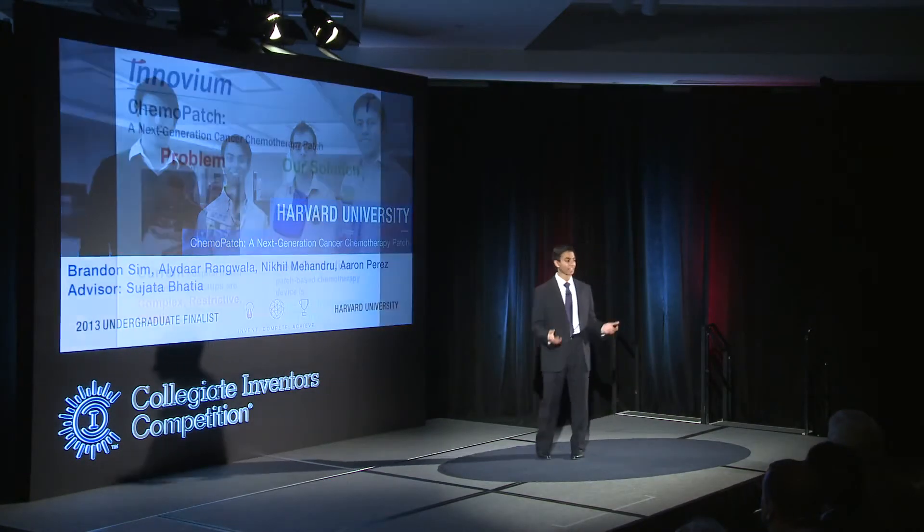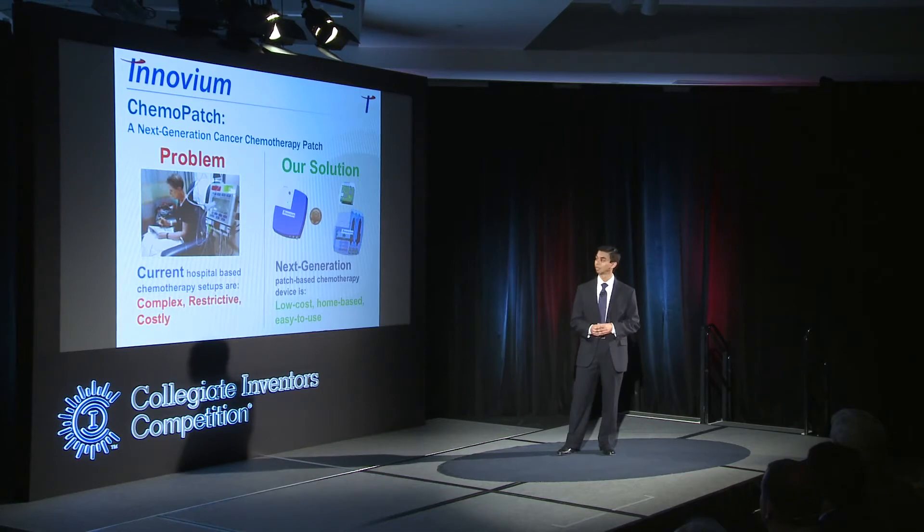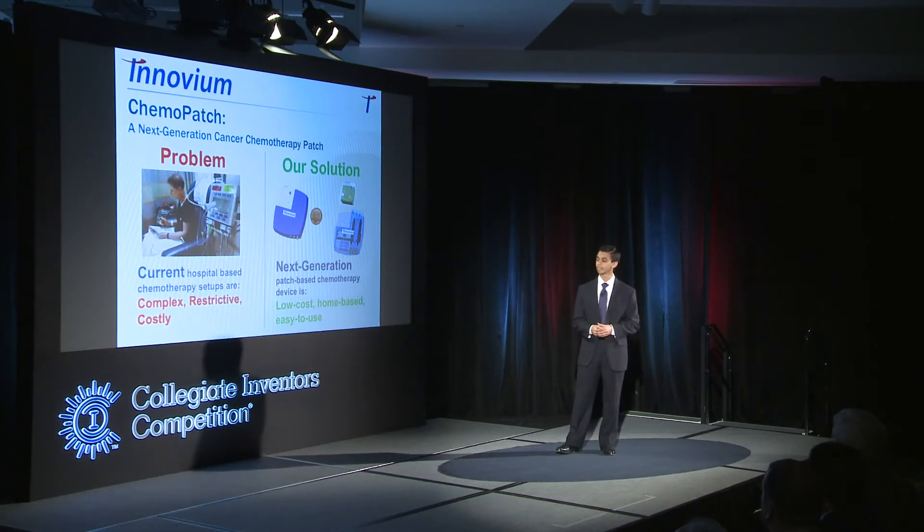Imagine you're a cancer patient hooked up to an IV for four hours at a time with a very complex machine that really makes your quality of life much worse, in addition to the cancer and the chemotherapy treatment itself.